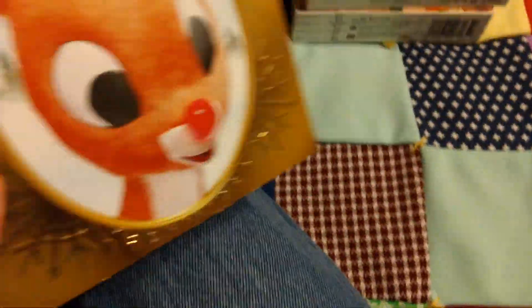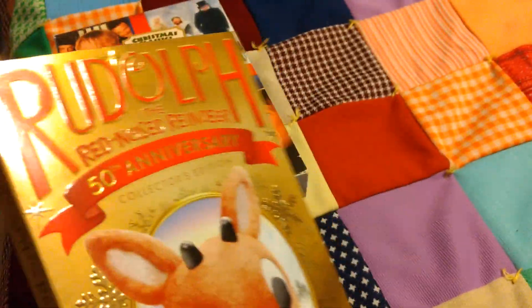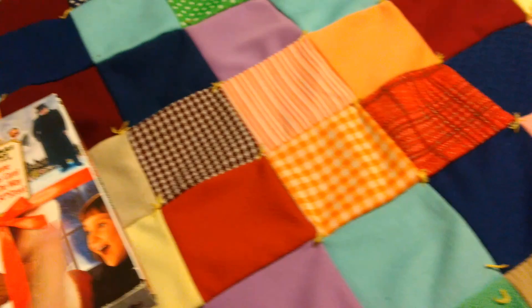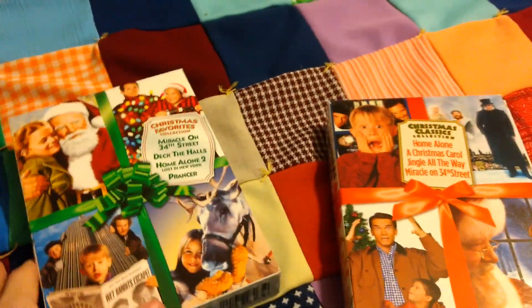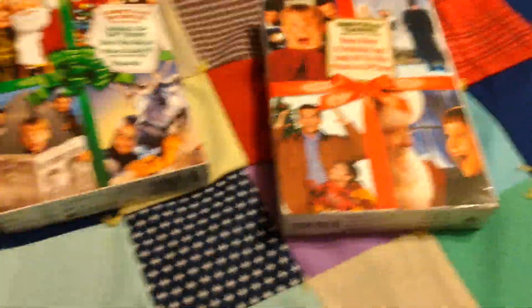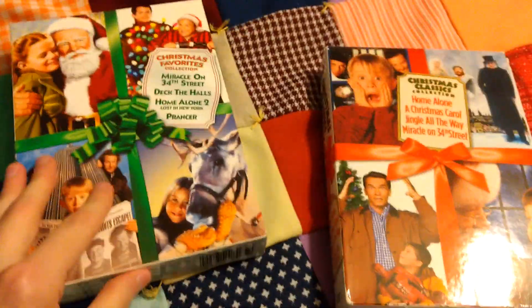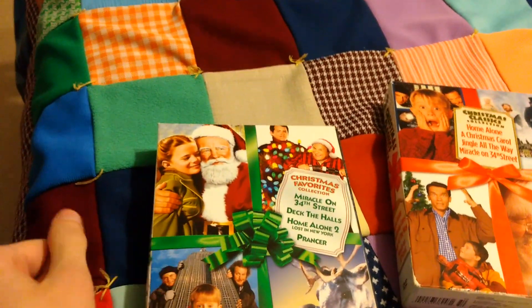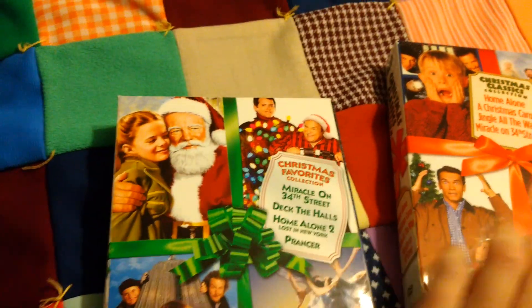And it has this nice slip cover. I'm not really a big fan of slip covers, but that's nice. And then I have these two box sets, which have four movies each on them, for a total of eight movies. And this is like the cheapest way to get these movies.